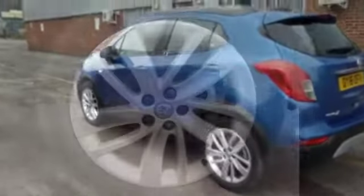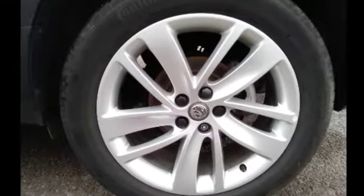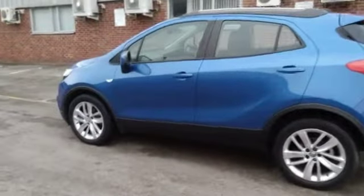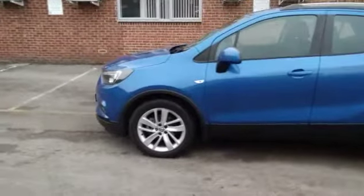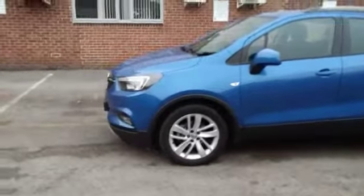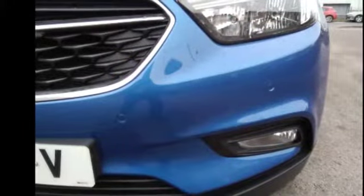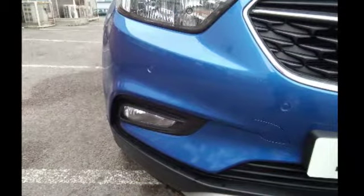Moving on to the passenger side now, you will see it's got stunning 18 inch alloy wheels. As we go around to the front of the vehicle, you will also notice it's got front parking distance control sensors right the way across the front bumper as well as the rear bumper.